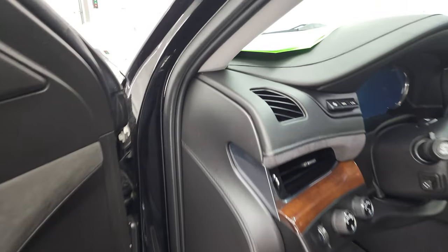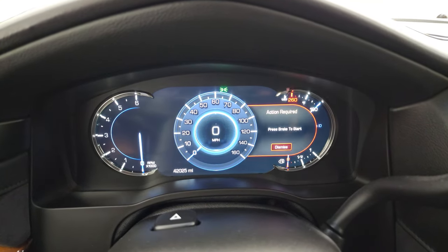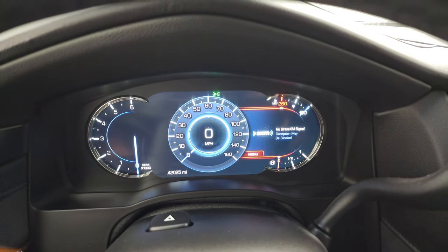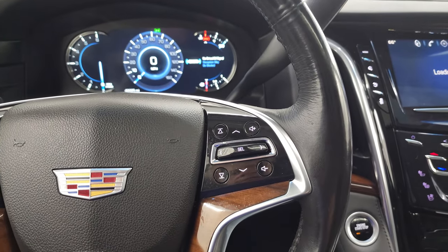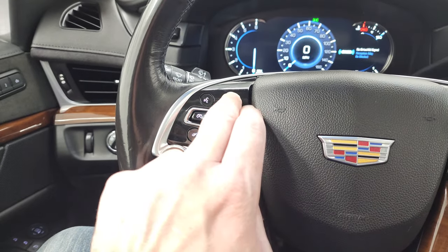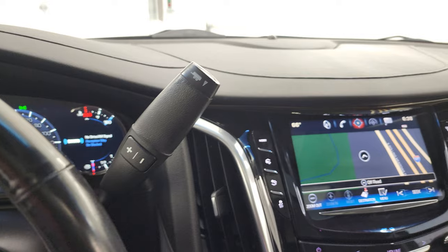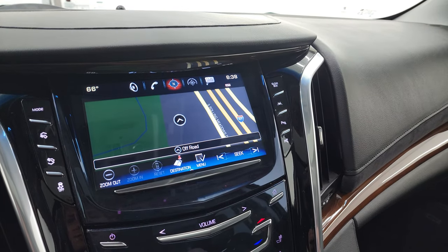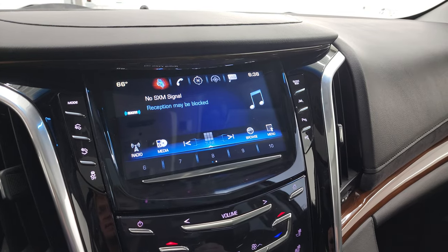We'll hop inside and check out the miles, the radio, and everything that this Cadillac has to offer on the interior. You can see this one has 42,025 miles. You get the digital speedometer and the instrument cluster is all digital as well, in really nice clean condition. You get the heated wood grain trim and leather-wrapped steering wheel. Audio and information center controls on the right, cruise controls, Bluetooth, and forward collision warning controls on the left. This one has the Cadillac User Experience radio with the factory navigation system. It also has Sirius XM radio capabilities.